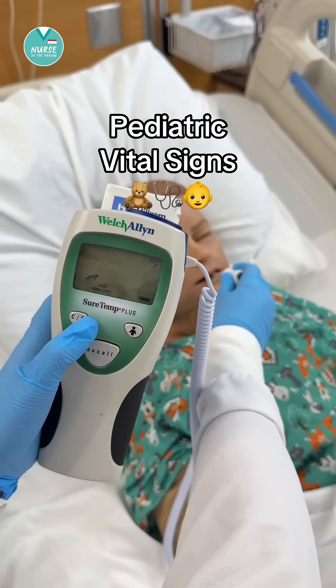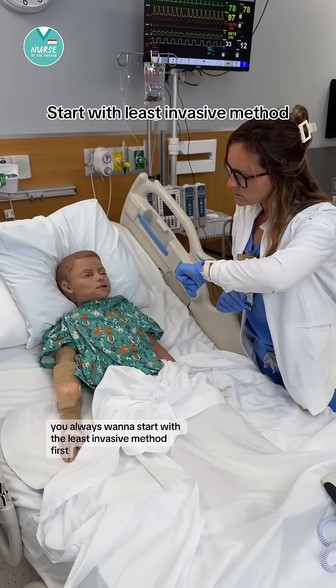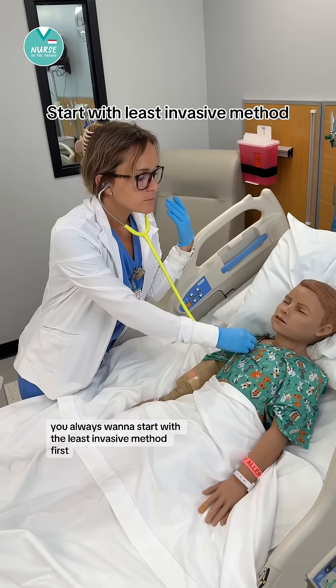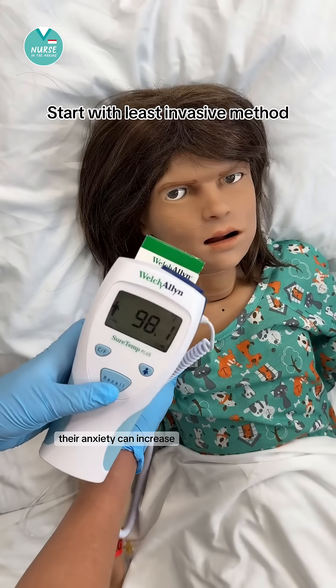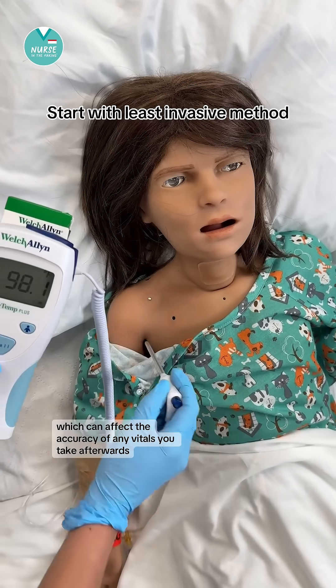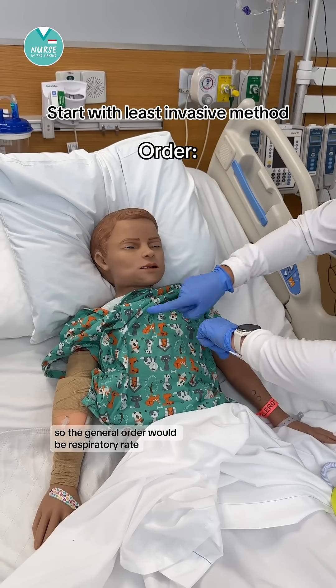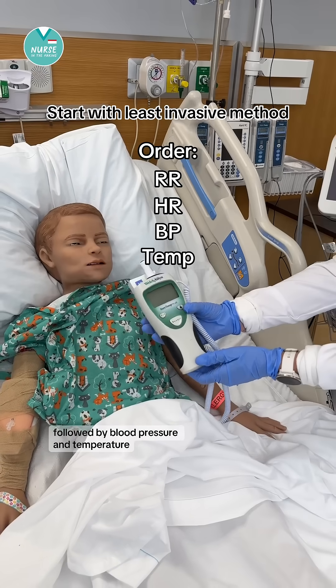Let's talk about pediatric vital signs. When taking vitals on a child, you always want to start with the least invasive method first. This is because once you touch or disturb the child, their anxiety can increase, which can affect the accuracy of any vitals you take afterwards. So the general order would be respiratory rate first, heart rate, followed by blood pressure and temperature.